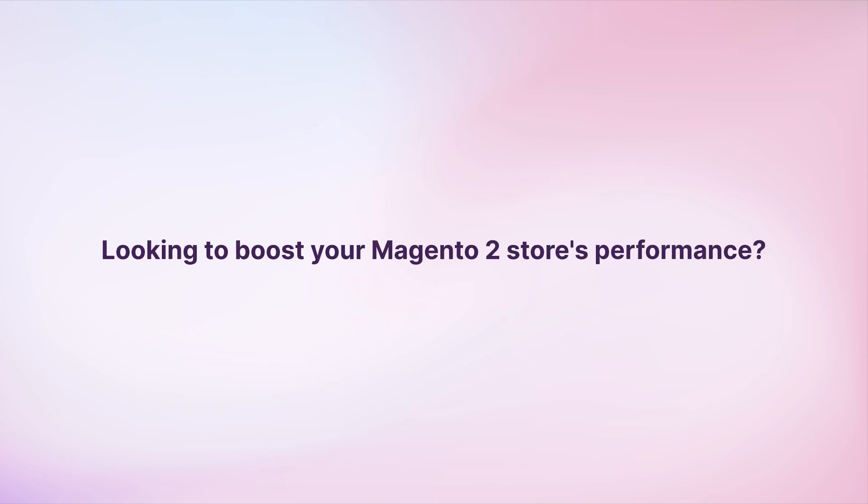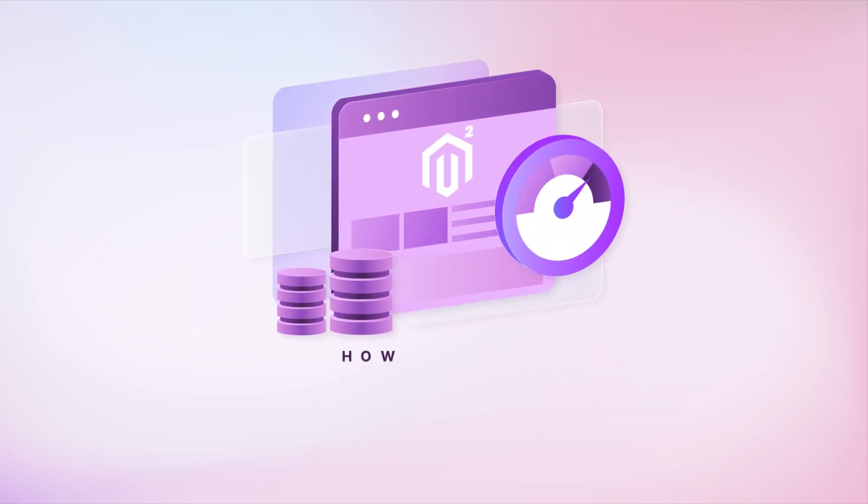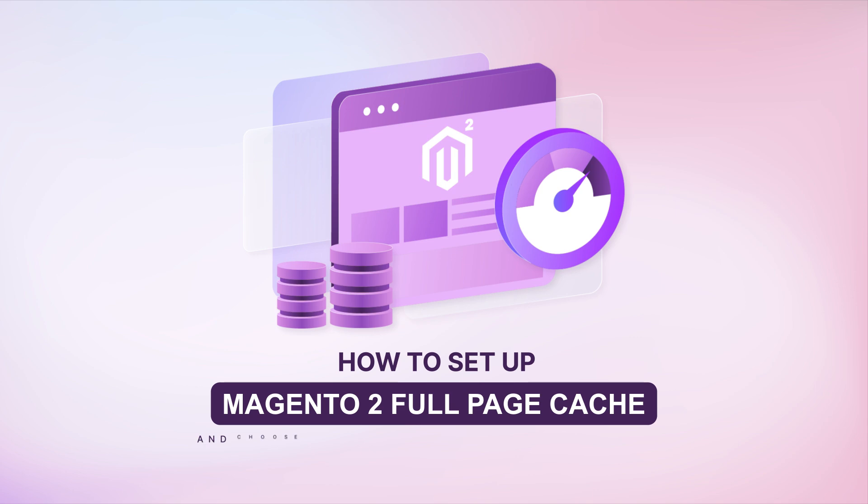Looking to boost your Magento 2 store's performance? Discover the power of Full Page Cache and its warming strategies for faster page loads and better rankings. Let's dive in!